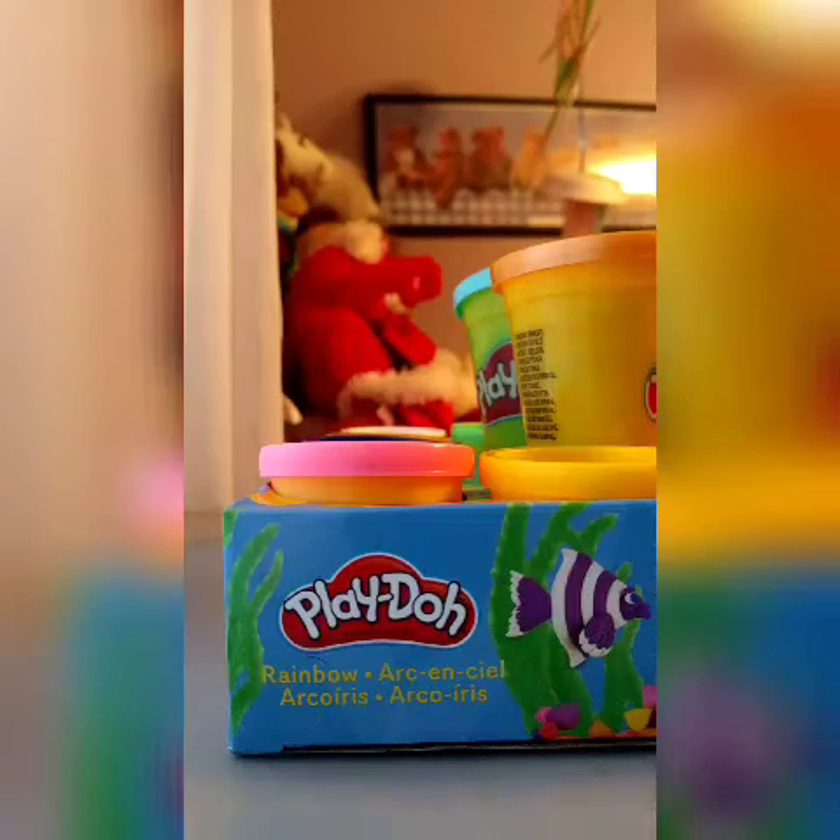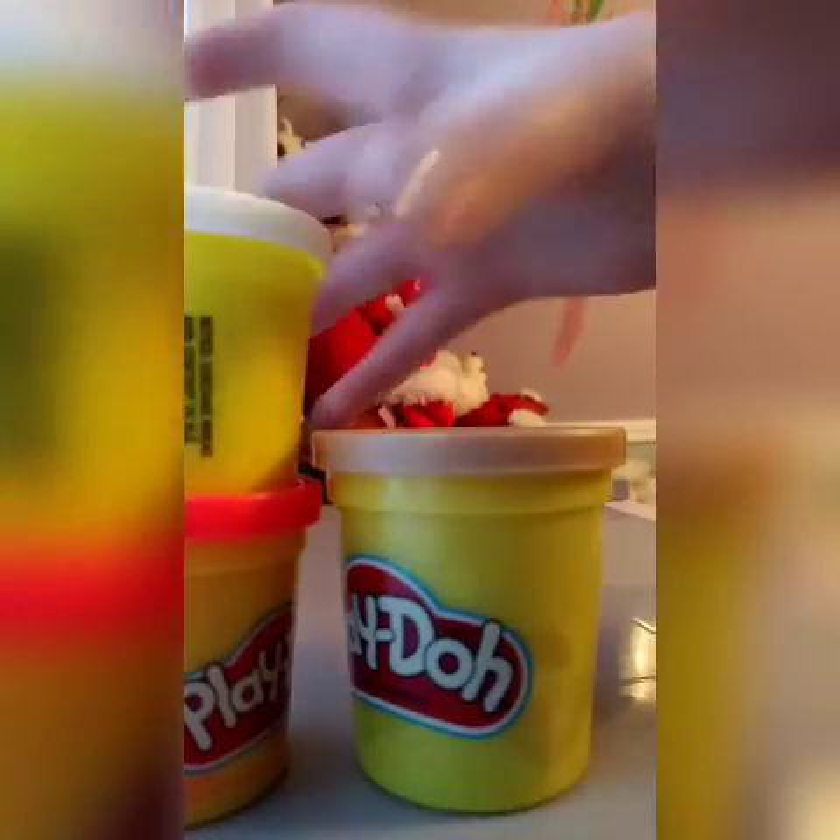I got all the Play-Doh here and I'm going to pick the red because I'll need that for the sauce, and then I'll probably need white for the cheese. All right, so now I have to make the dough.